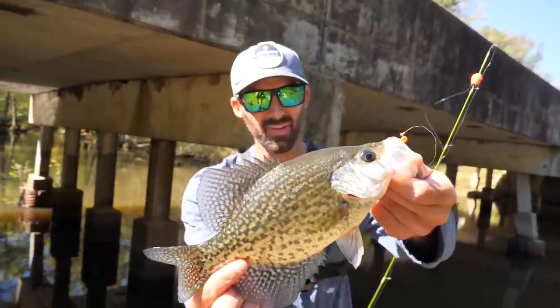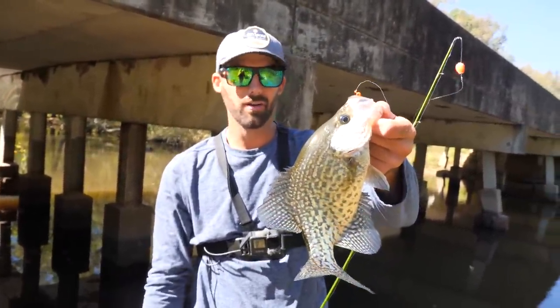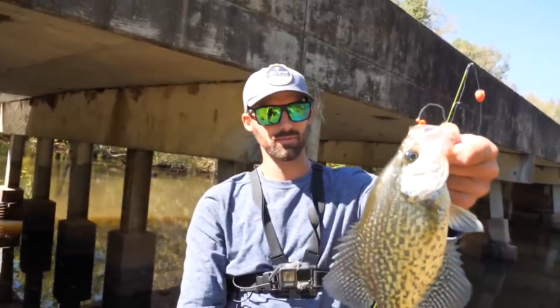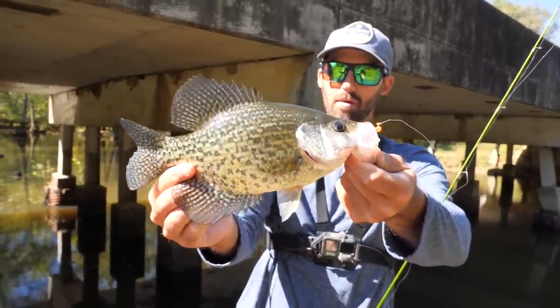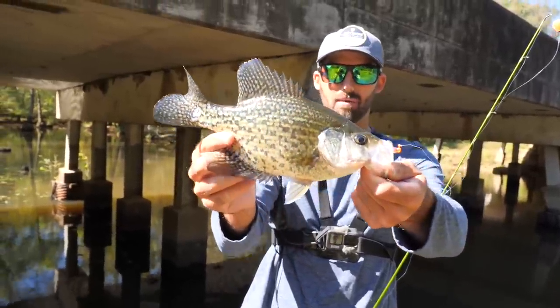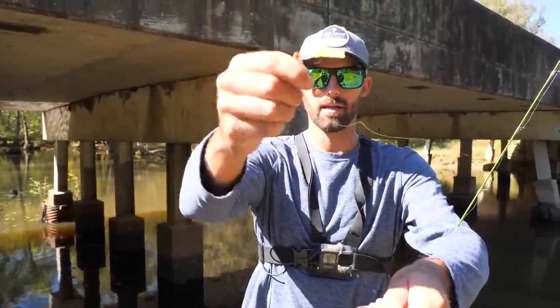Check that out — that is a really nice fish for this spot. Normally we come down here and catch just unders, you know, under the legal limit size, but that's going to be a good keeper. That's like probably 11 inches right there. That is a solid black crappie right up underneath this bridge fishing this shade line. We've been out here about 10 minutes and that was the first bite, but hopefully we can catch a couple more to add to the bucket so we can cook them up.